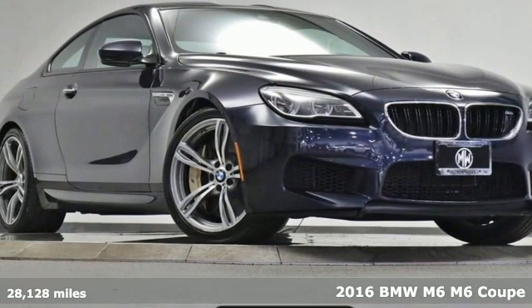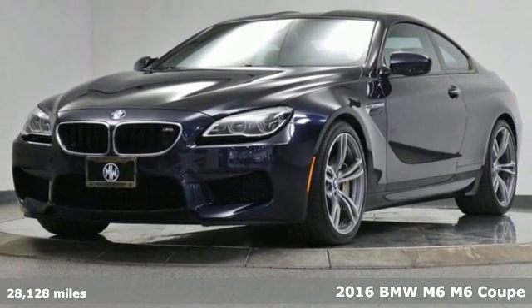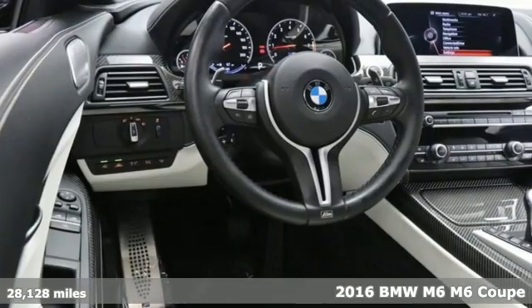Here's a 2016 BMW M6. The blistering power and track-level performance of this M6 delivers white-knuckle thrills.